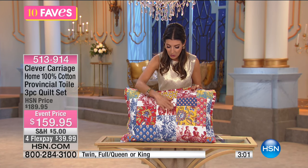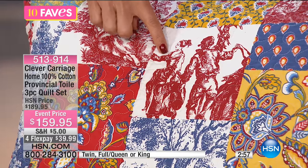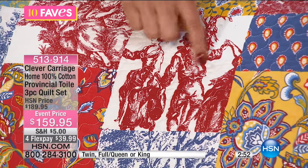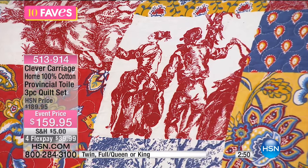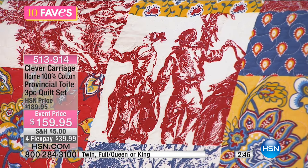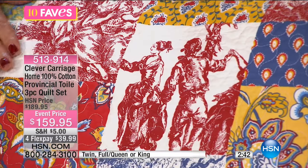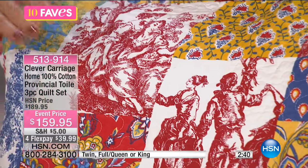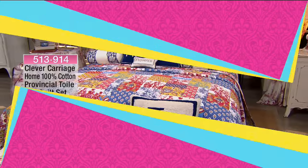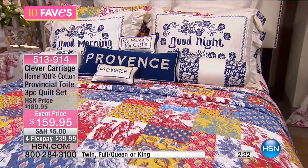You're going to see the toile — those wonderful, detailed, picturesque pastoral scenes of the French countryside. Maybe they're dancing around a maypole, maybe they're having a picnic by the shores of a beautiful lake under a tree. There's a romantic picture of a man and a woman together. Look at how beautiful that is.